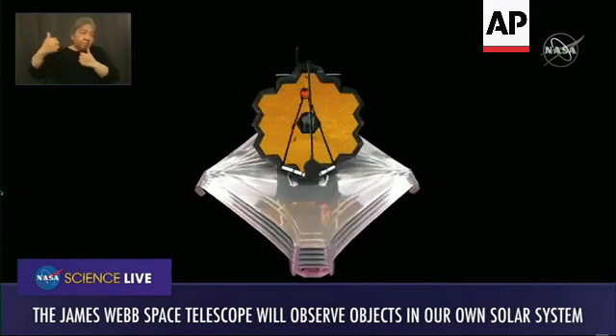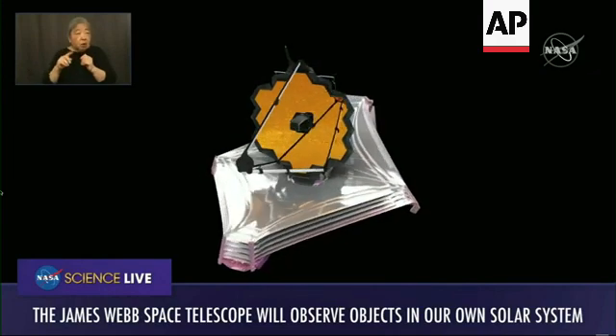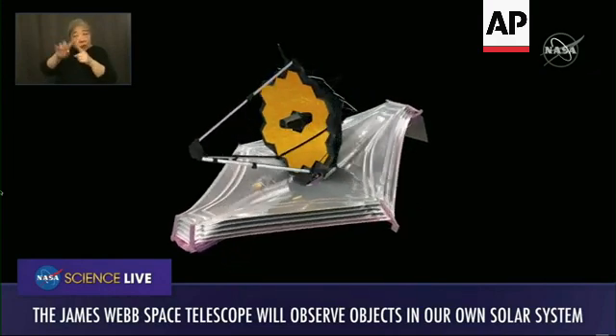JWST has the ability to look at objects from Mars on out. It's orbiting just outside the orbit of the Moon — about four times further away than the Moon. So it always has to be pointed out towards deep space. It can't ever look back towards the Earth.